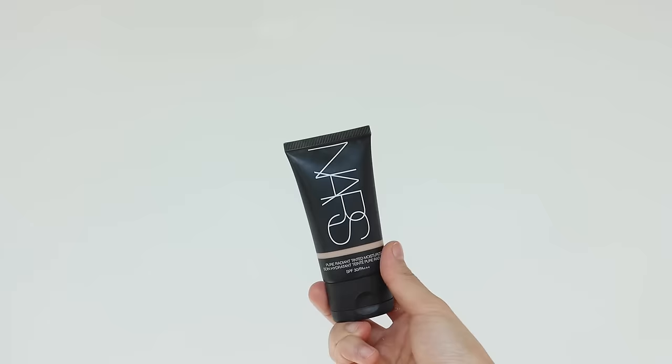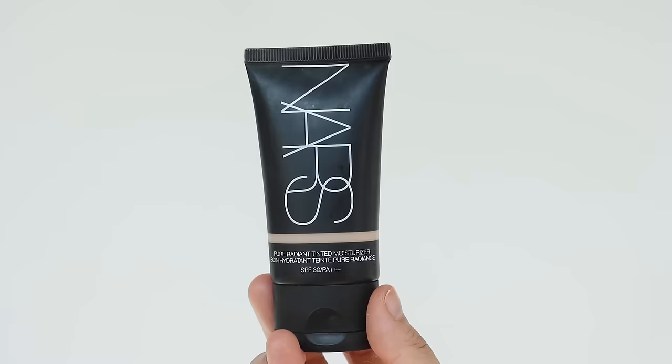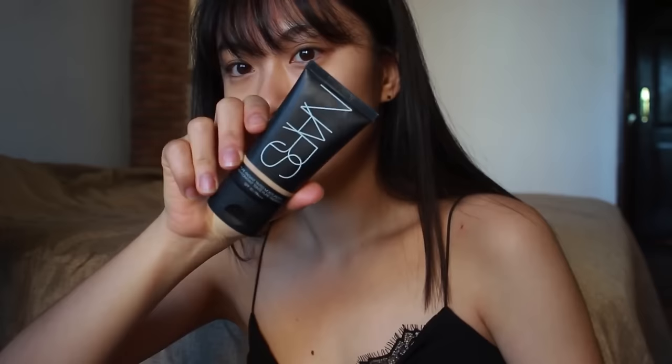It has SPF, which is always a plus. And because of its silky finish and lightweight formula, it'll be great to apply with a buffing brush to get a thin layer. Next, we have the OG — NARS Pure Radiant Tinted Moisturizer with SPF 50. This is not a new product at all; I already featured it in a makeup routine I filmed about five years ago.